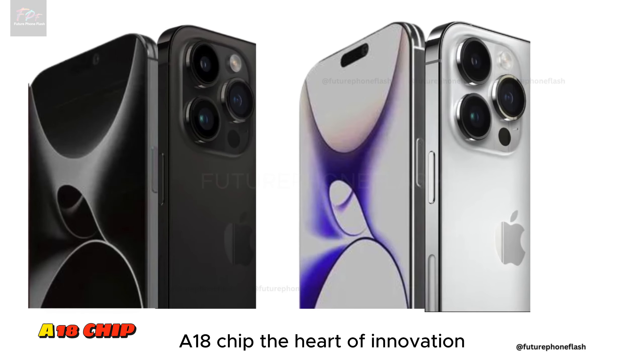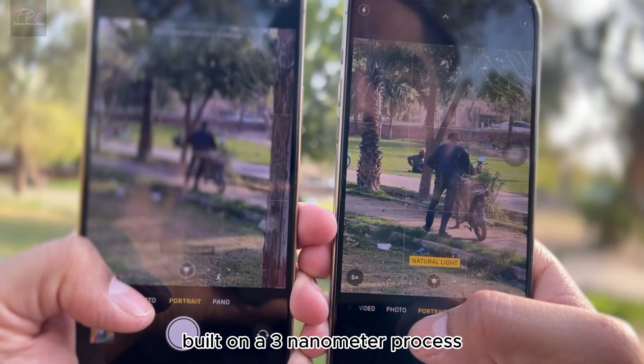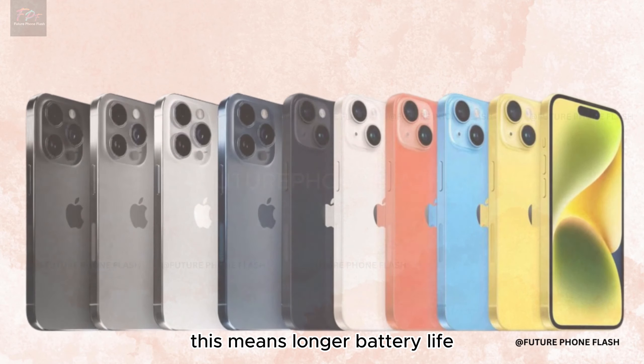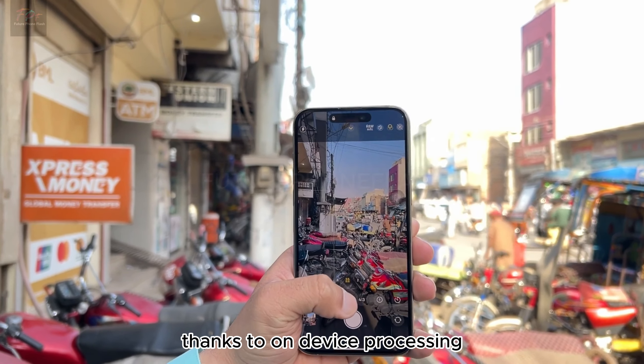All iPhone 16 models will be powered by the A18 chip, built on a 3-nanometer process for unmatched performance and efficiency. This means longer battery life, faster processing, and AI features that are more advanced yet secure, thanks to on-device processing.